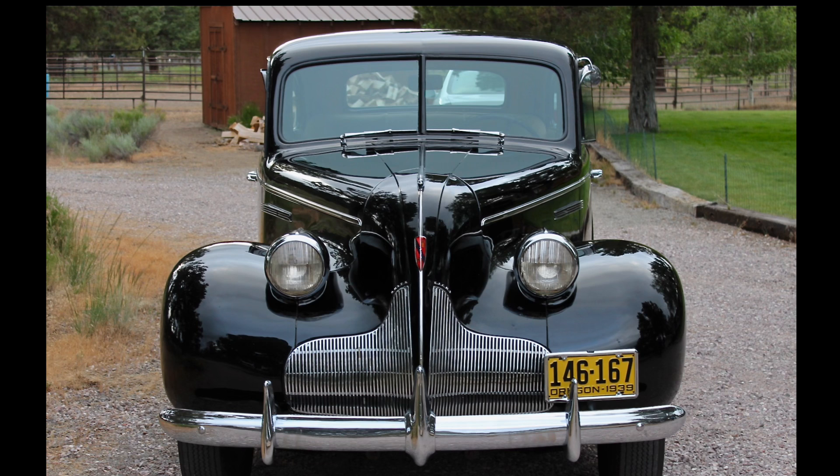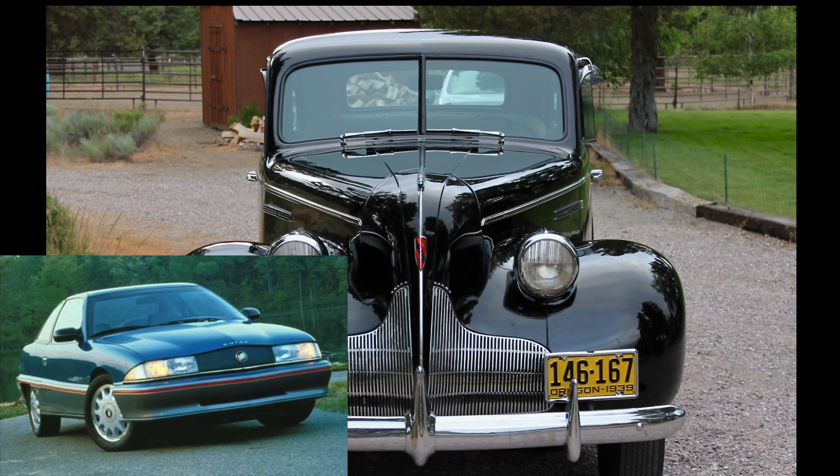The 1939 Buick had an influence on one of the most seminal vehicles of the 1990s from General Motors. If you said the 1992 Buick Skylark, you picked correctly. Its bird-beak front does bear a passing resemblance to the 1939 Buick, and that was because it was styled based on the 1939 Buick. Although perhaps the Skylark took the styling of the '39 Buick to an extreme and wasn't really as graceful as the '39 Buick was — in more ways than one.